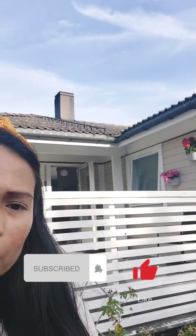Hello everyone, this is Maris Lode and welcome back to my channel. How are you? I hope all of you are doing great.